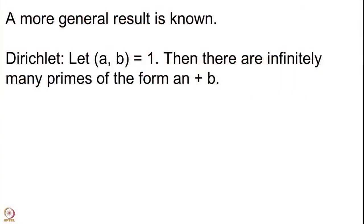What does the result say? The result says that we start with 2 natural numbers which are co-prime — which are relatively prime, meaning their GCD is 1. If you start with GCD(a, b) = 1, then there are infinitely many primes of the form an+b. Note that this condition that the GCD be equal to 1 is a necessary condition.